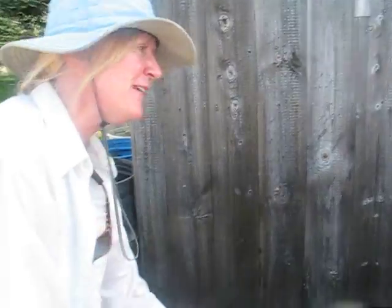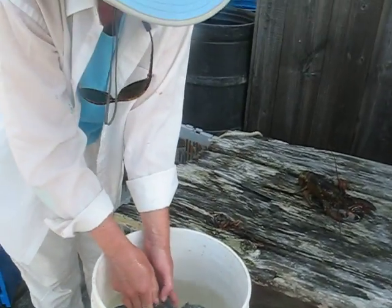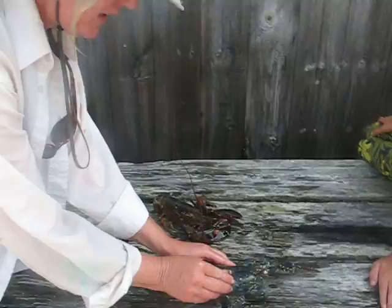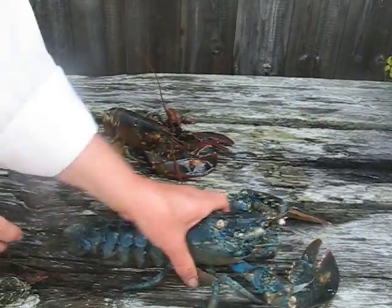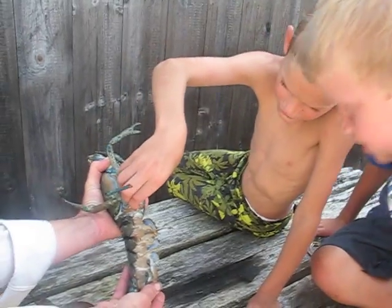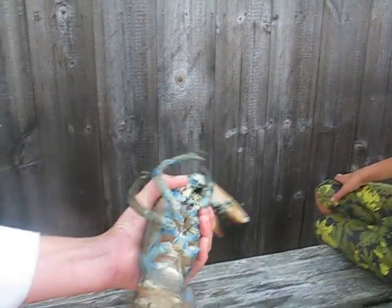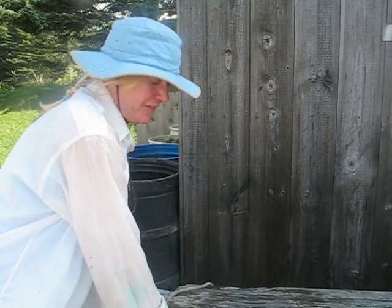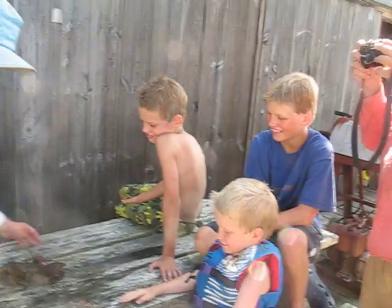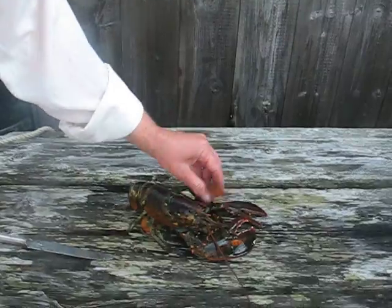Let's see if we have any unusual females here today. I'm dipping them in water to keep them cool and moist so they don't run out of oxygen. This blue lobster happens to be a female — soft, thin, and feathery, as you can see. Isn't she a pretty shade of blue? Blues are one in a million. And this one I've never seen before — I think this is one of a kind.